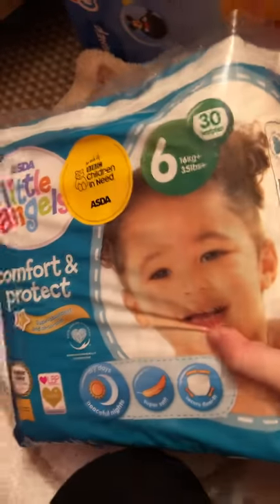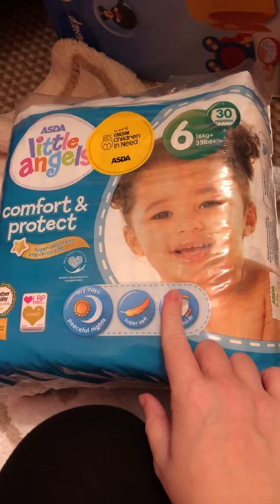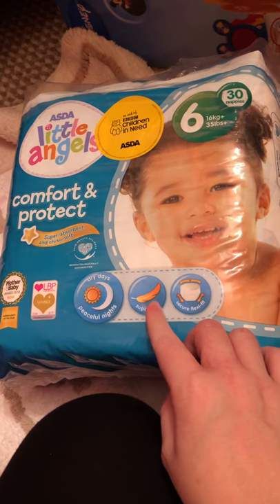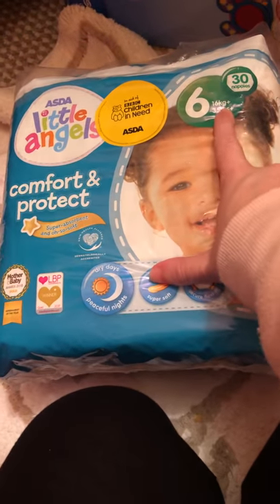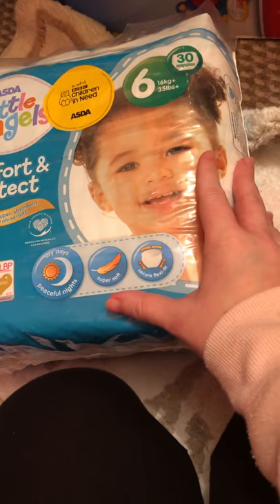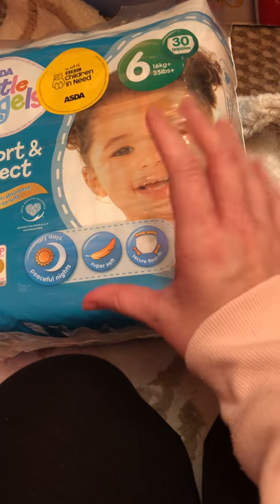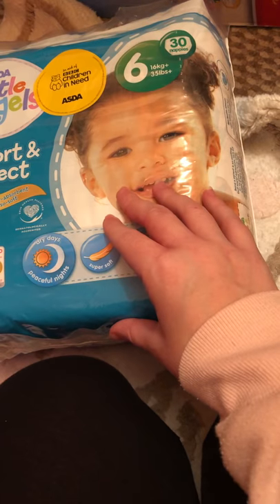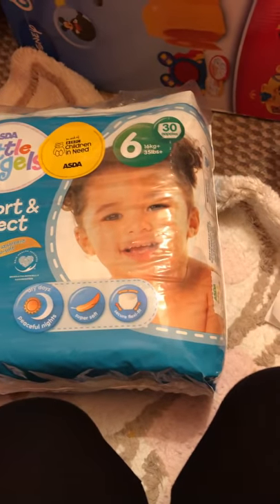The nappy brand we are reviewing today is Little Angels Comfort and Protect, size 6 nappies. This is a pack of 30 - you can also get a bigger packet that has 54 nappies in it. It is £4.49 for the big packet and then I think it's like £2.99 for the smaller packet, but I'm not 100% sure. You can look it up on the ASDA website to find out how much they are.